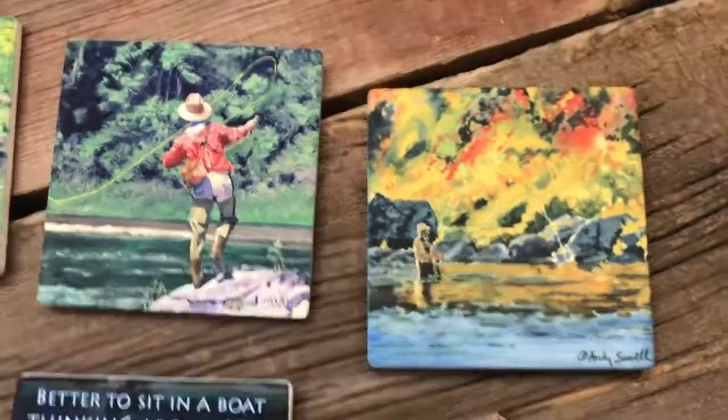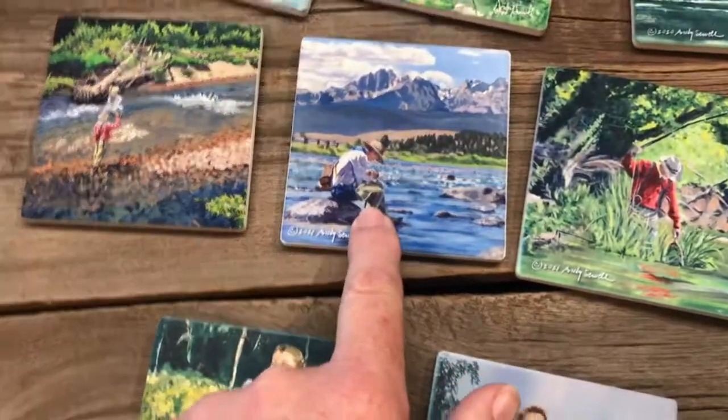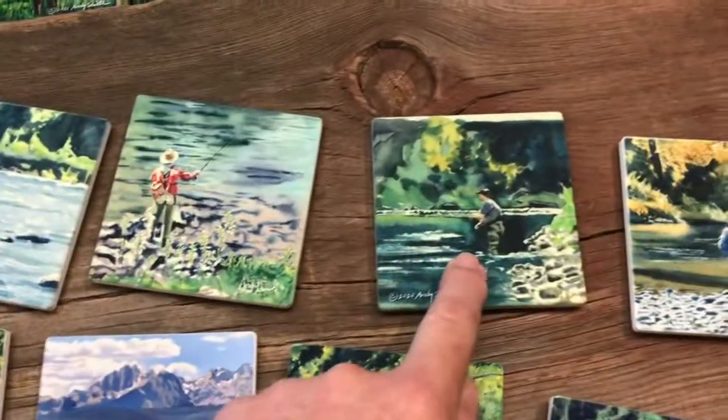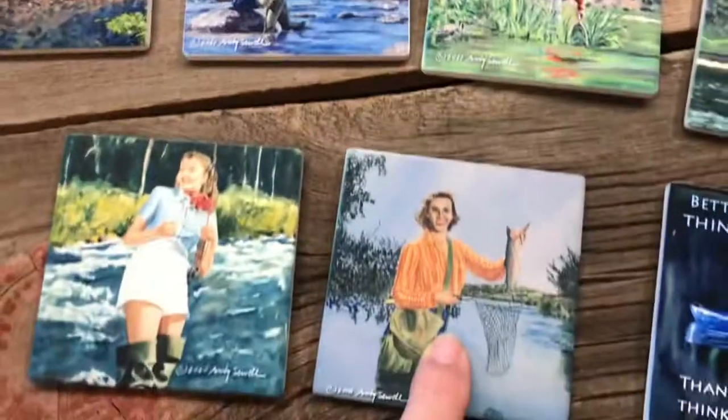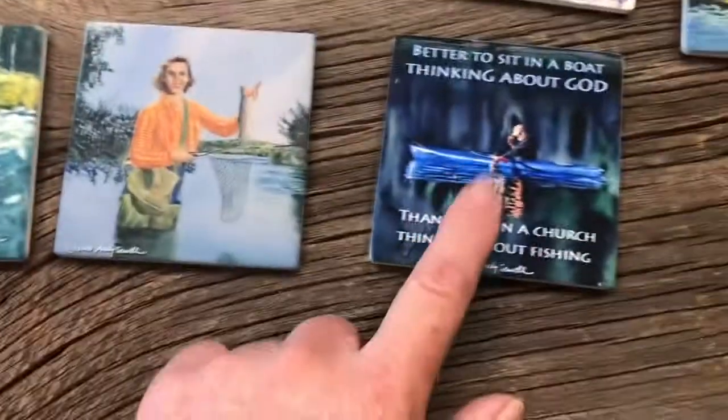This is up on the St. Joe River here. This is the North Fork of the Coeur d'Alene. This is the Salmon River. This is the Gallatin River over here. The St. Joe River here. That's Silver Creek there. This could be the Big Wood, I'm not sure. Stanley Lake.